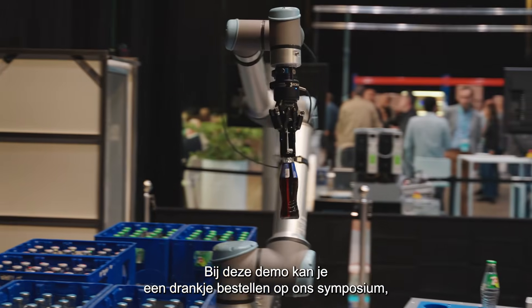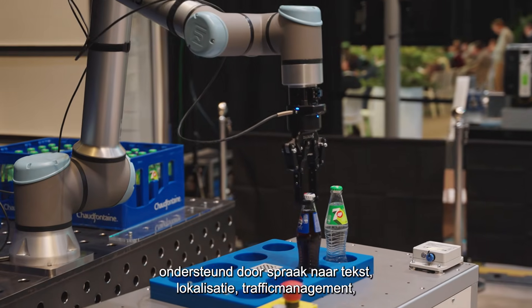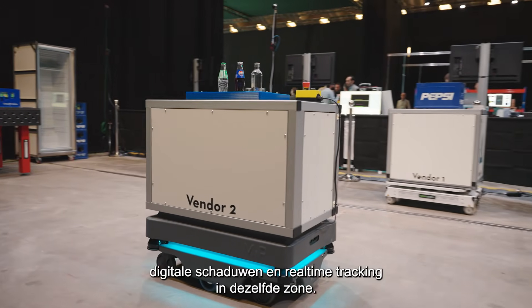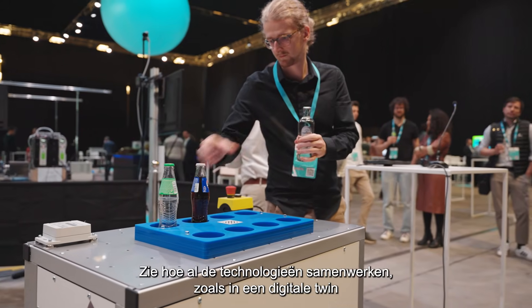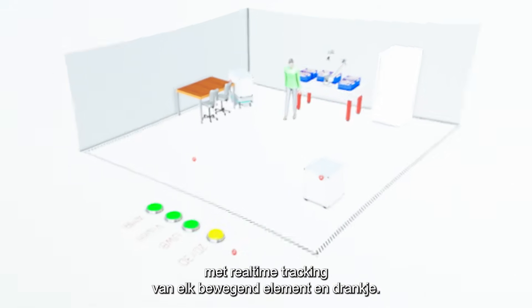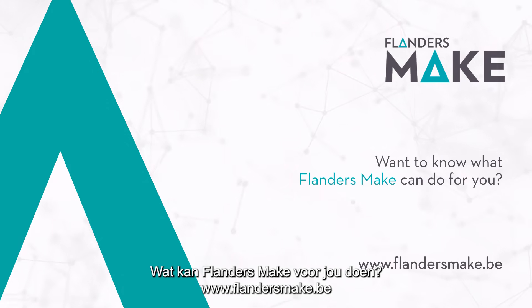This demo allows you to order a drink at our symposium, which will then be served by robot arms and AMRs from different vendors, supported by speech-to-text, localization, traffic management, digital shadow and real-time tracking in the same area. You'll see how these different technologies work together, as displayed in a digital twin with real-time tracking of every moving part and order.